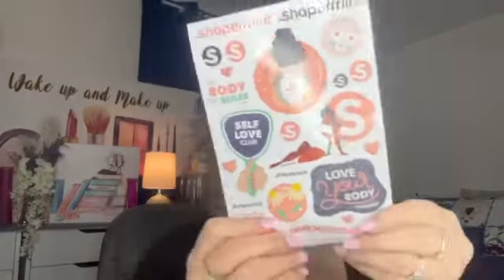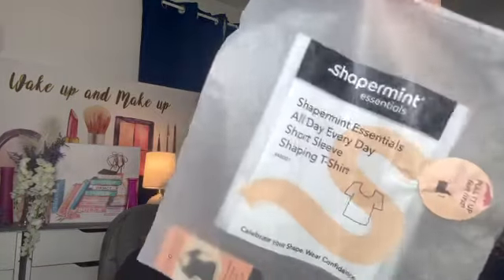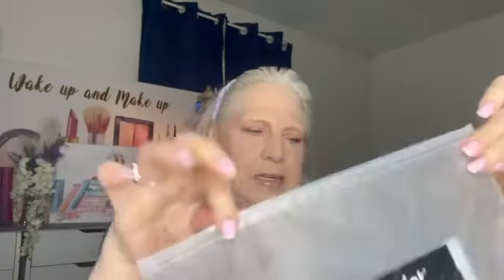I also got some stickers: Self-Love Club, You Love Your Body, Love Your Curves, Shape the Future, My Body My Rules — I like that. Here are the little bags your items come in, which I think is really nice. Another thing I really like about these bras is they include an extender with every bra.